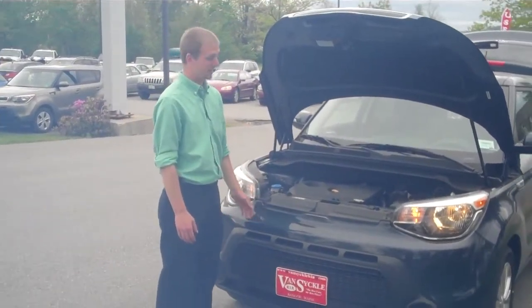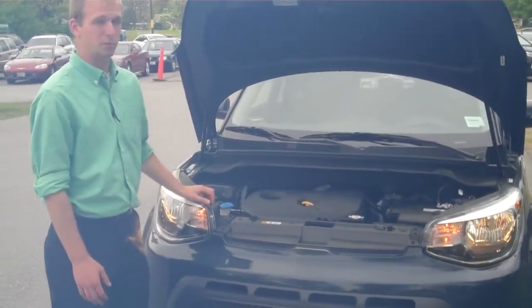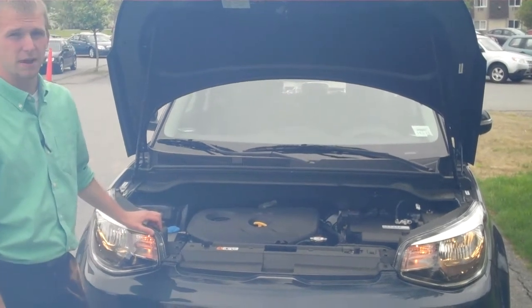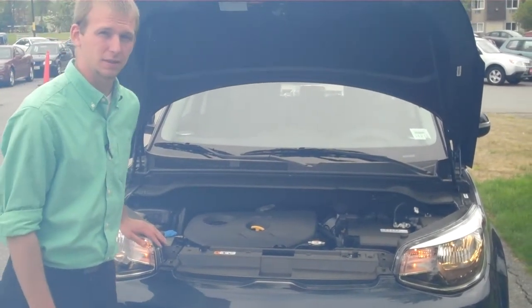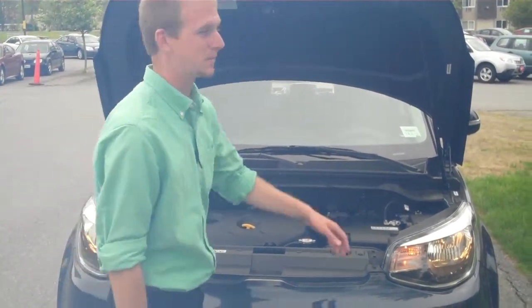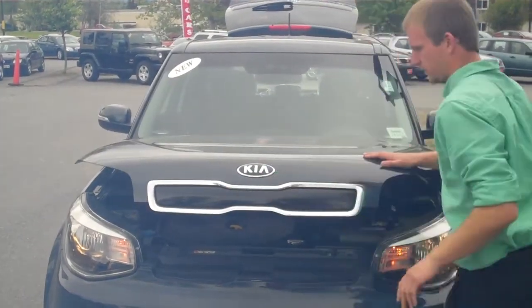Starting right underneath the hood, Kia has the lowest cost of maintenance right now, from the self-adjusting timing chain to 7,500-mile oil changes. We've also got the best warranty with a 10-year, 100,000-mile powertrain warranty and a 5-year, 60,000-mile bumper-to-bumper, and you also get roadside assistance with that 5-year, 60,000-mile warranty.